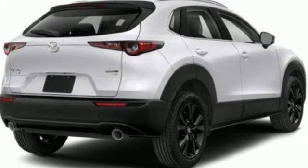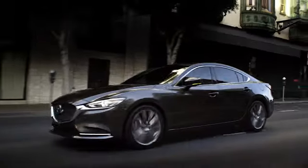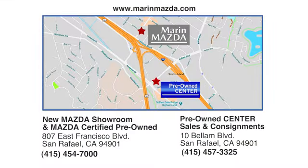You'll never know till you try. Test drive it today. Marin Mazda — we offer an excellent selection and fair deals. Come see us today at East Francisco Boulevard in San Rafael.